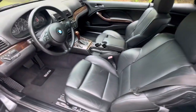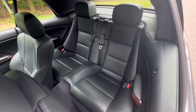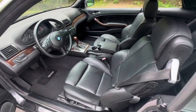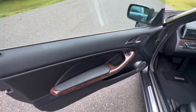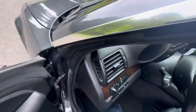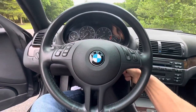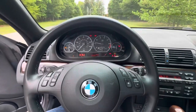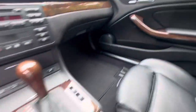Beautiful interior — carpets are all really nice. The other surfaces are nice; small wear to the driver's seat, nothing offensive. Door cards are real nice; got some small cracks in the wood on the door handle. Steering wheel is beautiful. Car smells very clean inside — no odor of pets or smoke, definitely no tobacco use.